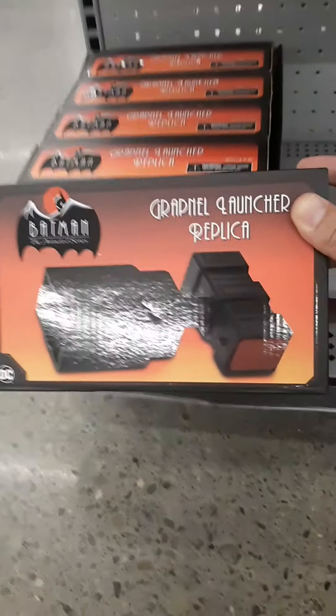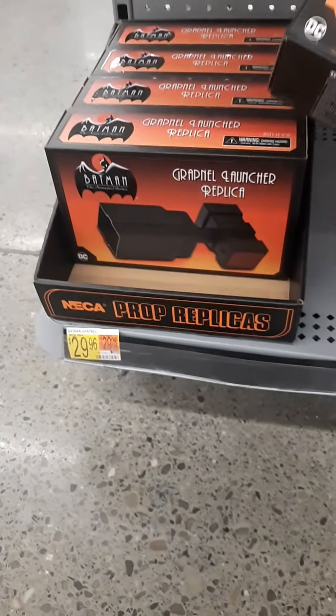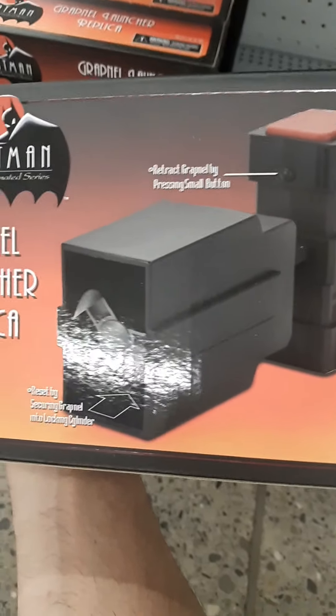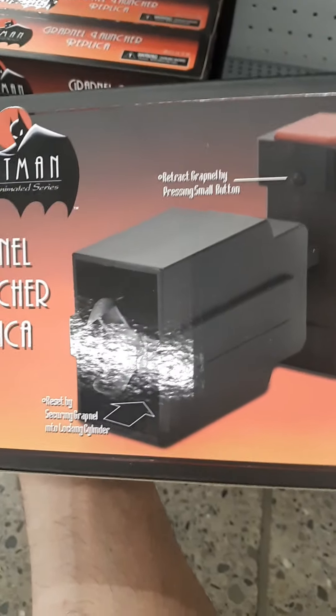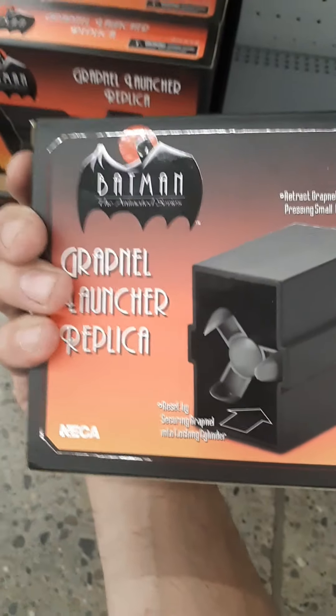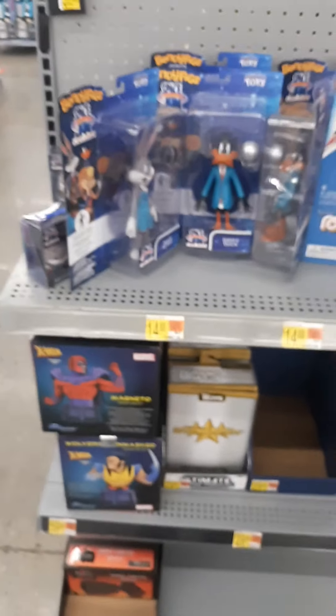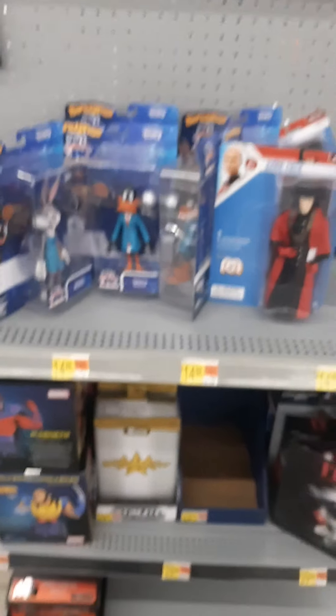Look at that — it's a grapnel launcher replica! That is cool, it's like 30 bucks. It's got a retractable grapnel by pressing a small button, reset by securing the grapnel. So it actually does work! I'm gonna grab that, that's awesome.